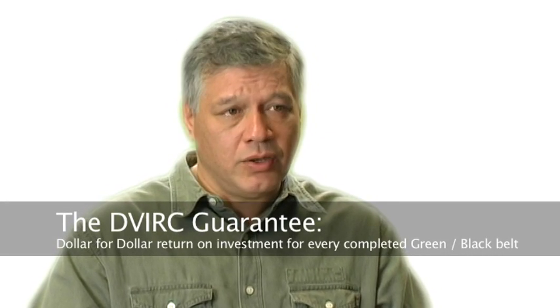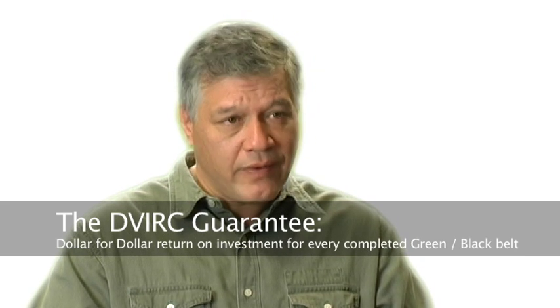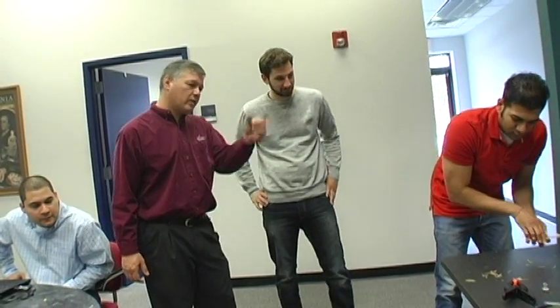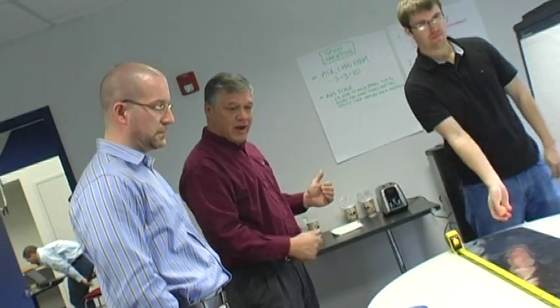If you're doing a project and you're struggling to find even the return on investment to pay for the course fees, well, DVIRC's Master Black Belt will come out and work with that project and that green belt to make sure that they can at least break even on the project. It's an easy guarantee that we offer because we've never had to make good on it. The project that we did already has a return of $18,000 just for that particular project, and the project is a model that's going to be applied to eight machines — so you can do the math: $144,000 easily.